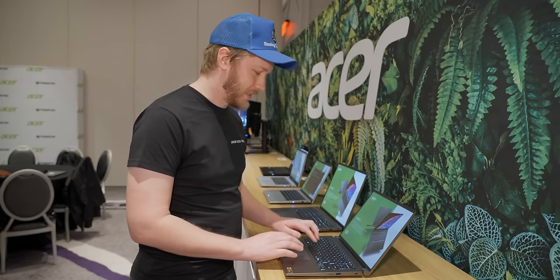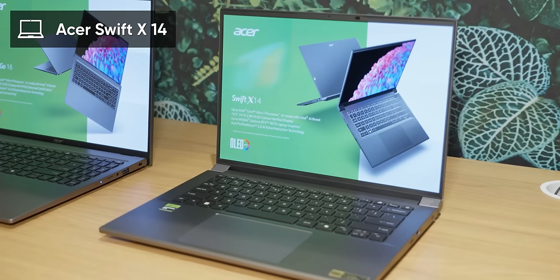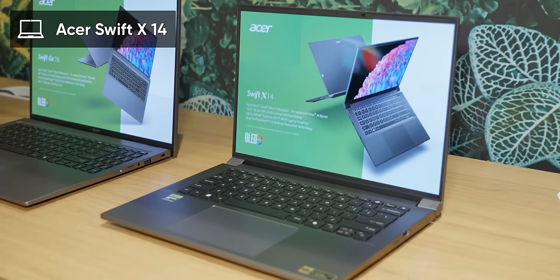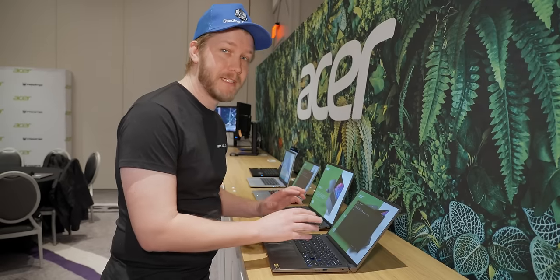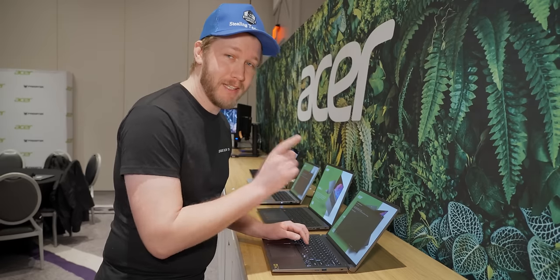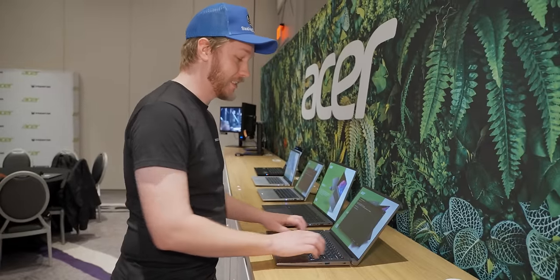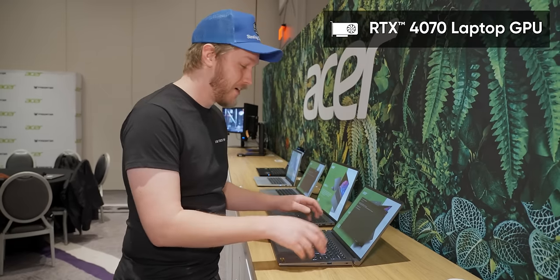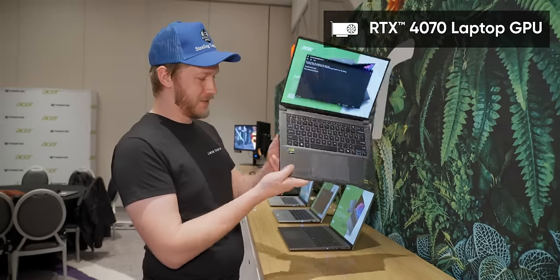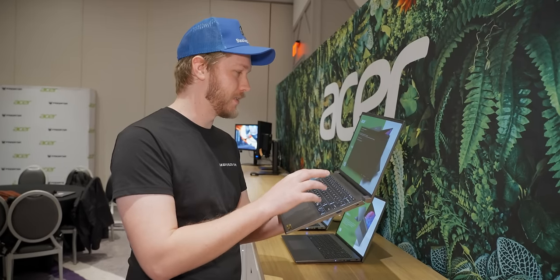We won't dwell on the Swift Go 16 too long, because instead I want to talk about the spicy one — the Swift X14. The keyboard is a definite improvement from the others; I'm going to give it an A-. This is actually quite a well-built machine, and the internals are even better. This thing has up to an RTX 4070 in a laptop of this size, so that's 60 watts plus 15 watts dynamic boost just for the GPU.